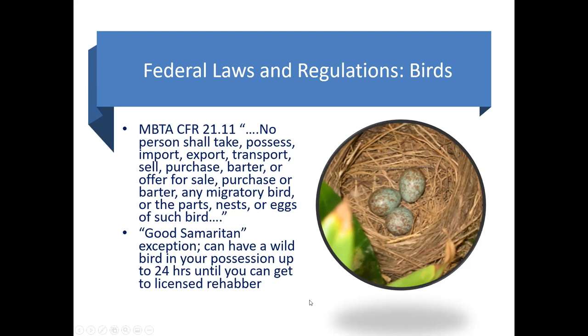That regulation says no person shall take, possess, import, export, transport, sell, purchase, barter, or offer for sale, purchase, or barter any migratory bird or parts, nest, or eggs of that bird. So you may think those eggs are beautiful and would make a lovely decoration — if you took them and blew them out, maybe thinking the eggs were dead, it would be okay. But if you're caught with those in your home, it doesn't matter if you thought they were dead initially — you would still be liable to prosecution. This can come with very high fines and potentially even jail time. So again, if you care, you should probably leave it there, because if you don't, you could get into trouble.